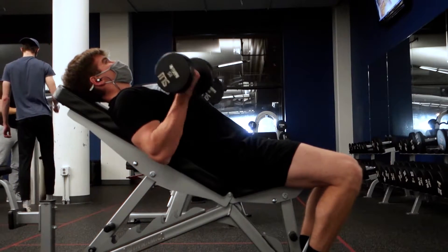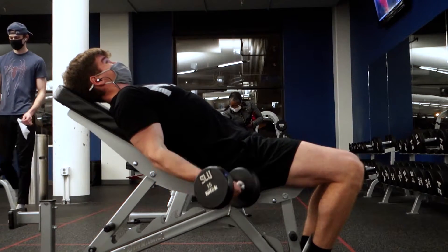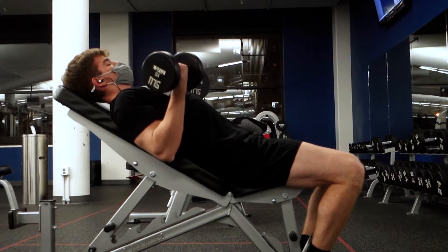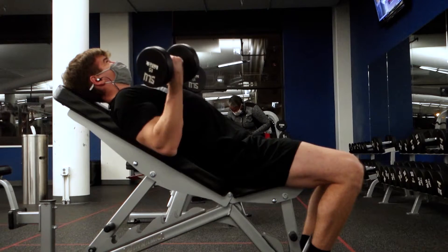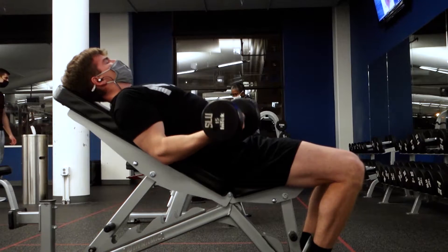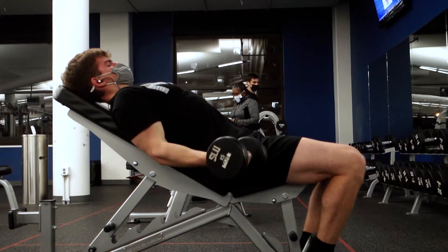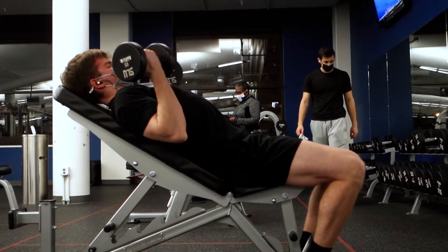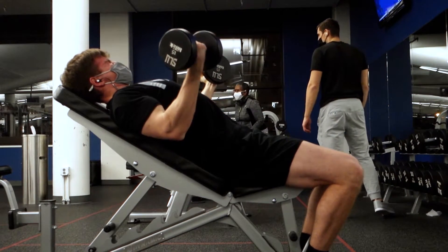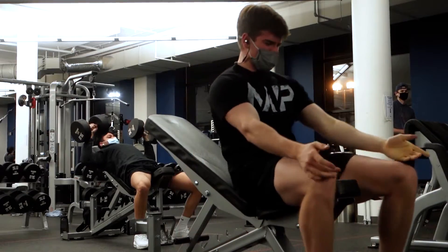I decided to change the time that I train. This workout you're seeing was when I was training at night — obviously it's very dark outside. I was going to the gym around 6:30 and getting back to my apartment around 8:30. What I didn't like about it was that I wasn't able to abuse pre-workout as much — I was feeling really awake afterwards and going to bed around 1 a.m. Overall it just didn't make me feel super good, so I decided to do my workouts in the morning now.